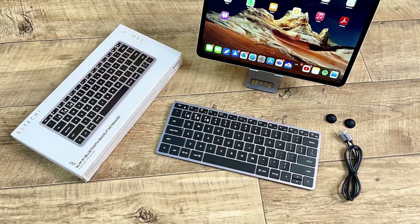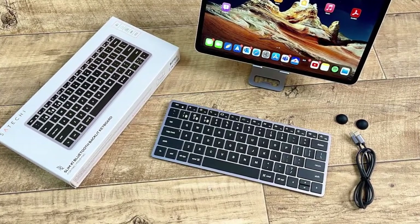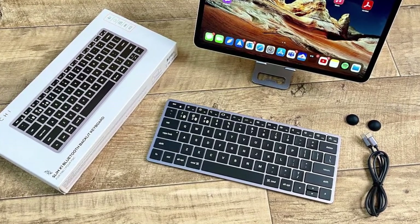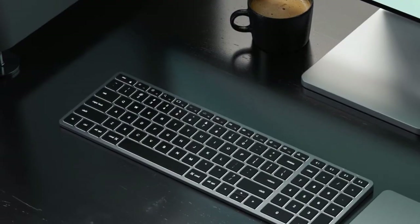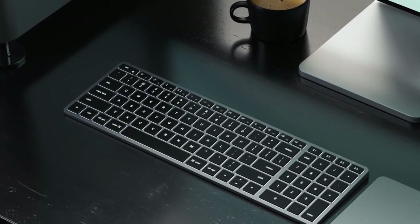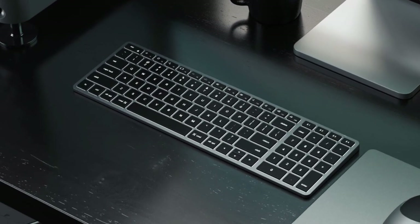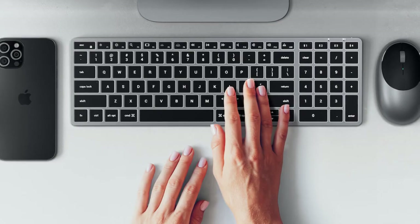Even better, the backlit keys have 10 adjustable brightness levels, making twilight and evening work simpler. You also receive function hotkeys which allow you to operate with iOS wherever you are. Furthermore, the rechargeable USB-C port keeps this Mac device operating with minimal downtime. Finally, the Slim X2's compact form complements your workstation and travels nicely.